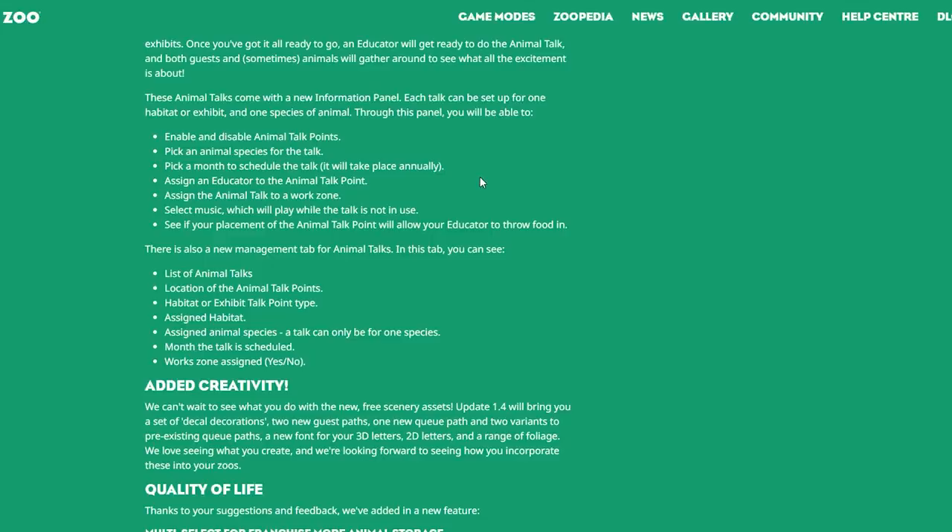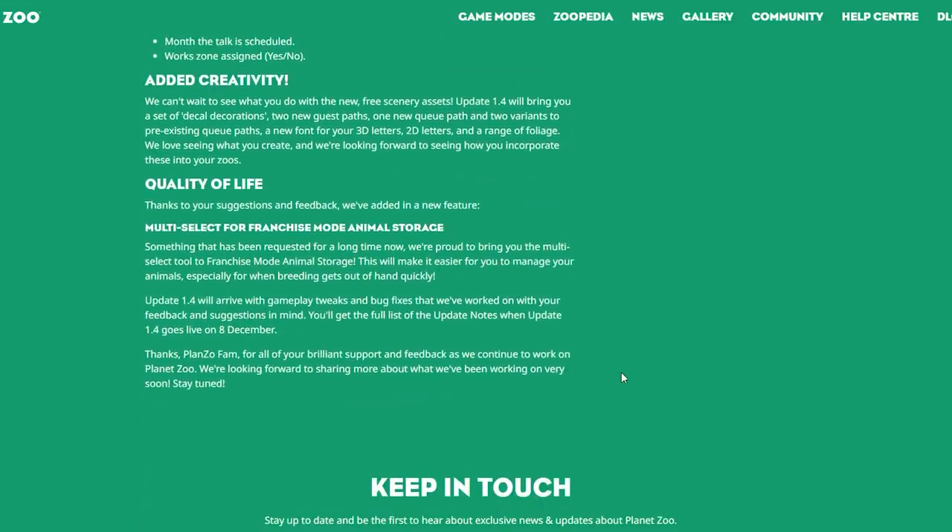Through the animal talk panel you can assign an educator to the talk point, assign it to a work zone, select music which plays while the talk is not in use, and see if your placement will allow educators to throw food. There is also a new management tab for animal talks where you can see a list of all talks, the location, talk point type, assigned habitat, assigned animal species, scheduled month, and work zone assignment.